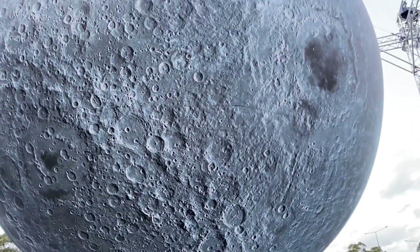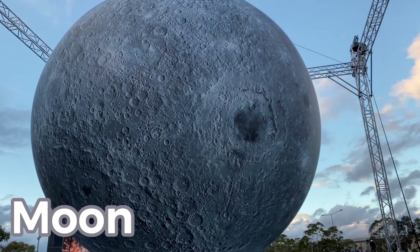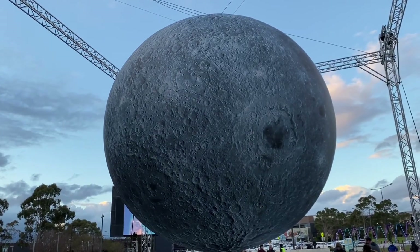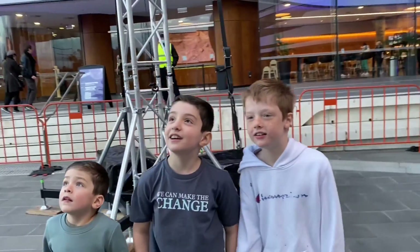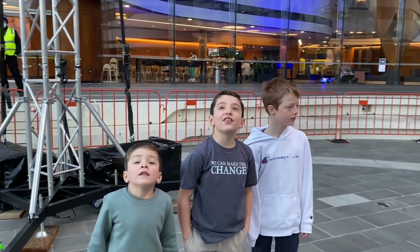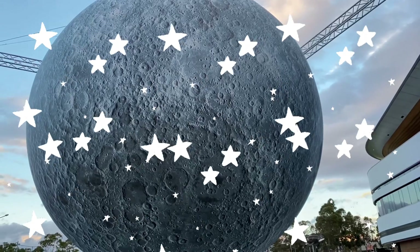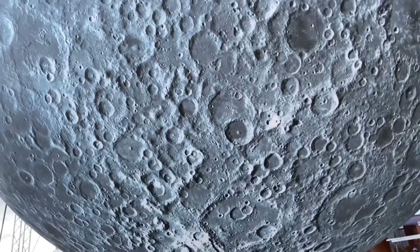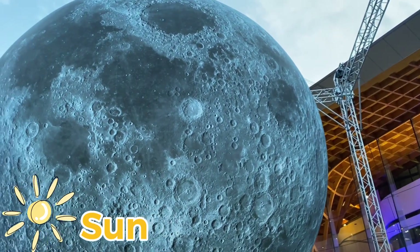Did you know that the moon we see lighting up our sky at night is actually a dusty ball of rock? It is roughly a quarter of the size of Earth. Although the moon shines bright in the night sky, its surface is actually dark. We see the moon light up only because it is reflecting light from the sun.